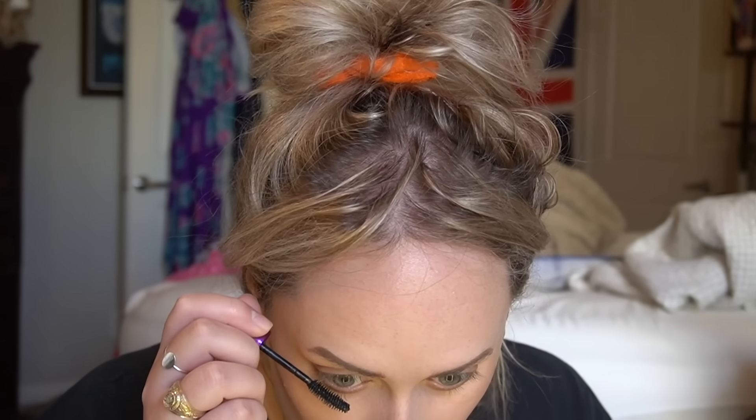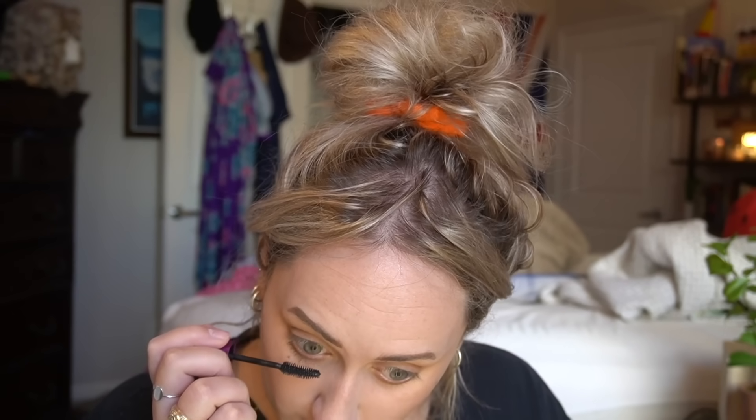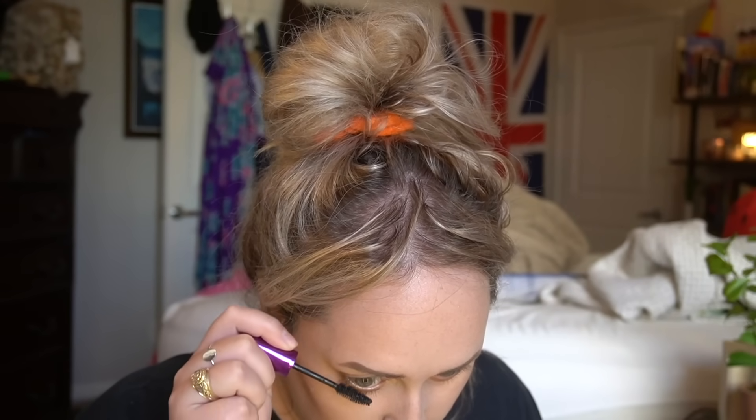Now we're just gonna do some light lashes on the bottom. In high school I didn't do the makeup I do now, but I did wear a cat eye — very minimal. My grandmother Mimi, every time I'd go see her she'd say, 'Why do you use that theater makeup? You look like Cleopatra.' 'Mimi, it's a cat eye, you don't understand!' Now we're gonna go in with the liner — I'm so excited!